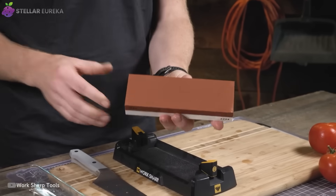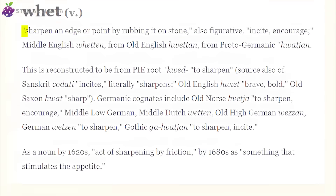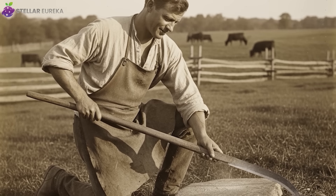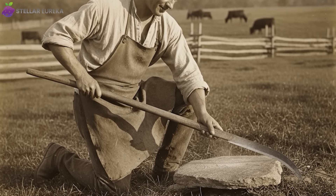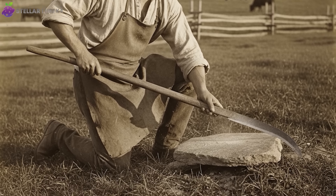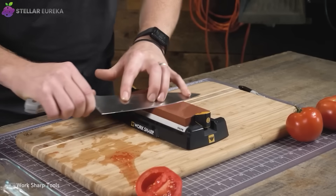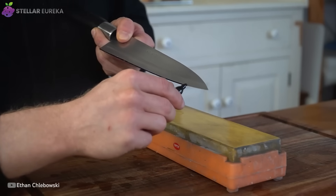Some natural stones, like the famous Novaculite quarried in Arkansas, are so perfectly suited for sharpening that they are still prized by craftsmen today. The name whetstone has nothing to do with water — the Old English word 'whet' simply means to sharpen. In 1823, a New Hampshire farmer discovered that the stones in his pasture were perfect for sharpening his scythe, launching the American sharpening stone industry. The whetstone is the silent, fundamental power behind every tool on this list — the ancient technology that gives every perfect design its edge.